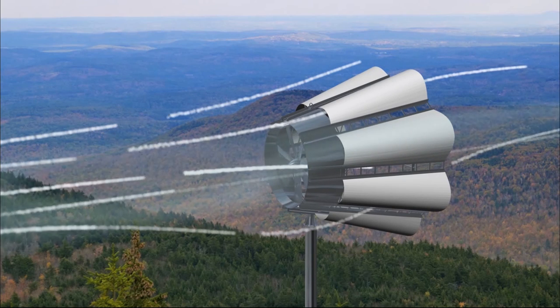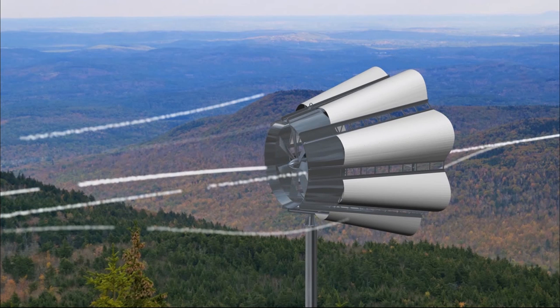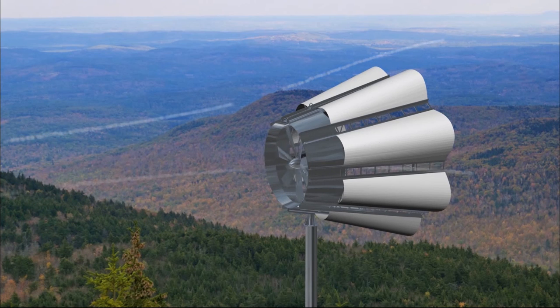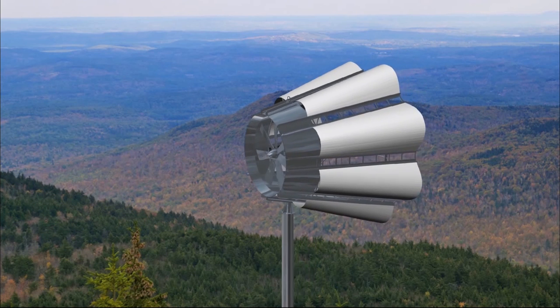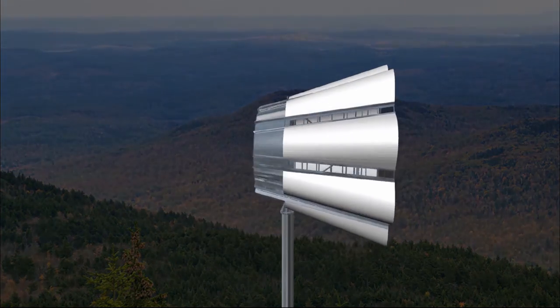Skywolf Wind Turbine Corporation currently has a live camera feed on their website showing Skywolf in operation. Gerald Brock would like to thank all involved to this juncture and looks forward to great things for Skywolf Wind Turbine Corporation.